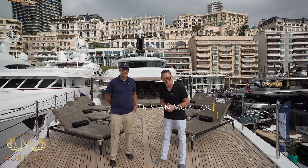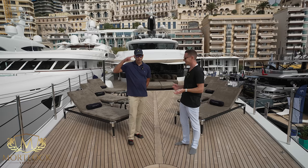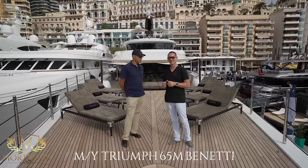Welcome back to another video. Today we're at the Monaco Yacht Show with a special guest, Alex Jimenez, aka The Yacht Guy on Instagram — be sure to give him a follow. We're going to be doing a tour on board Triumph, which is a 65-meter Benetti delivered in 2021.